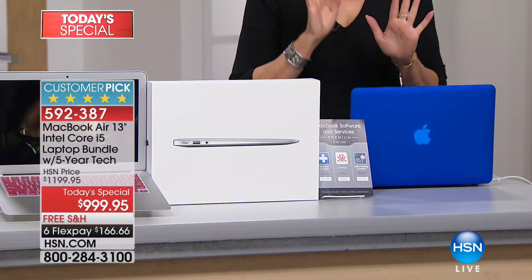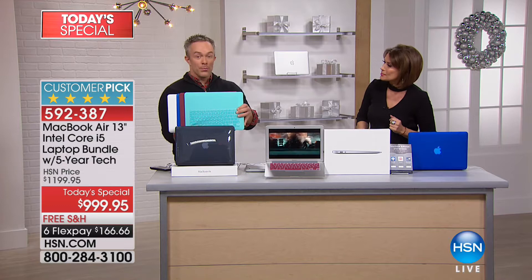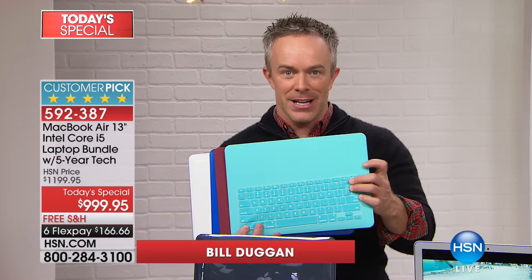Bill Duggan joins us. Apple doesn't do colors, but HSN does. You'll get that classic silver and white MacBook Air, but we're giving you a hard case shell to protect it — and to turn it into teal, if you can pick up the teal. We have three dozen in the teal. There's also a keyboard overlay. You have a red option, a blue option, a clear option, and a black option.